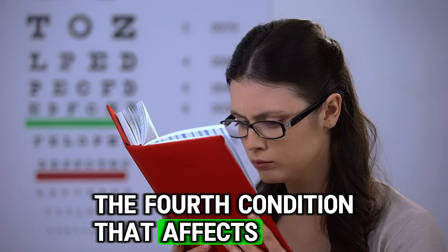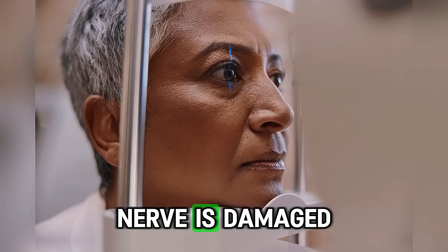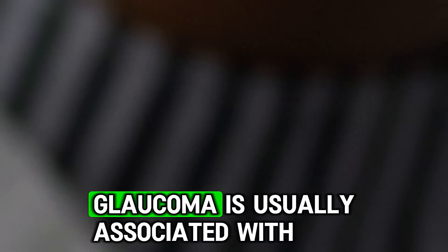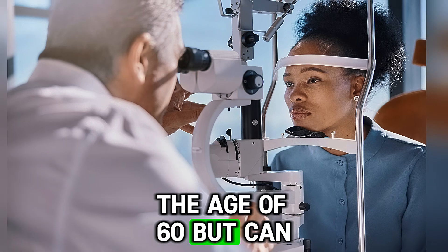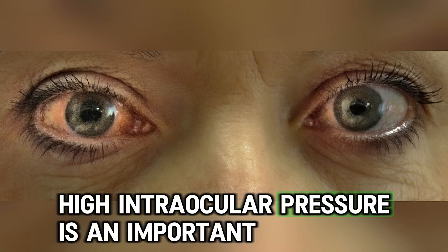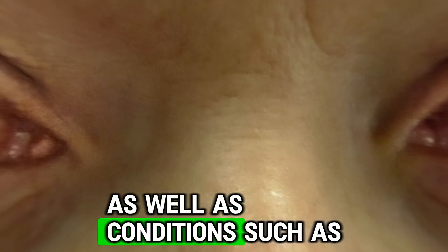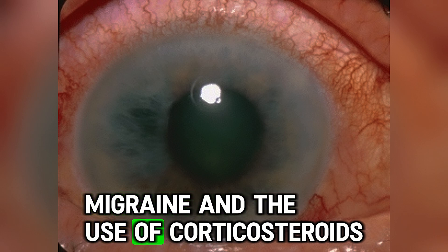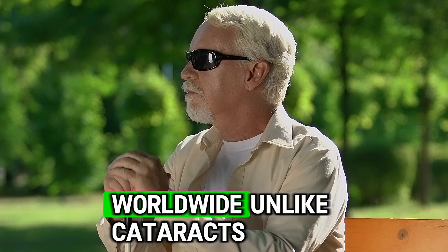The fourth condition that affects the eyes is glaucoma. Glaucoma occurs when the optic nerve is damaged due to increased pressure inside the eye, and if left untreated, it can lead to vision loss. Glaucoma is usually associated with individuals over the age of 60 but can occur at any age. High intraocular pressure is an important risk factor, as well as diabetes, hypertension, migraine and the use of corticosteroids. Glaucoma is one of the leading causes of blindness worldwide.